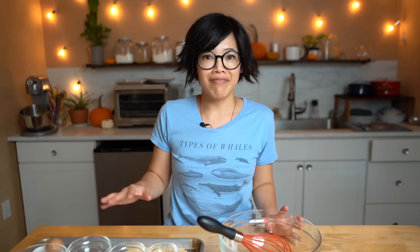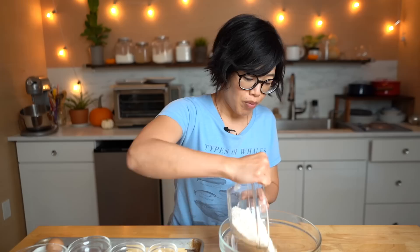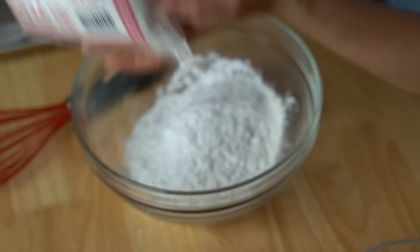Let's get started. First we need to make the yeasted batter, based on Delicious Day's video — I'll put a link down below. In a bowl, I'm adding bread flour, which has more gluten for a slightly chewier crust, and some rice flour — plain rice flour, not glutinous. Then salt and sugar. In my opinion, sugar is essential to a corn dog. Whisk all the dry ingredients together.